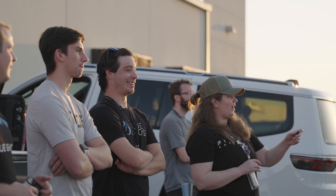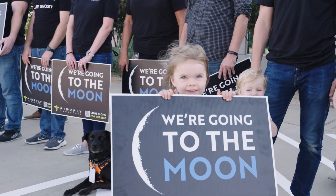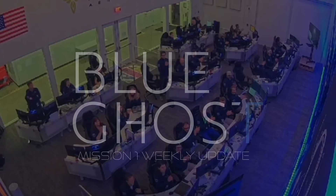Firefly Blue Ghost. Separation confirmed. This is TMS and AOS. Stand by. We have acquisition of signal with the Blue Ghost Network.